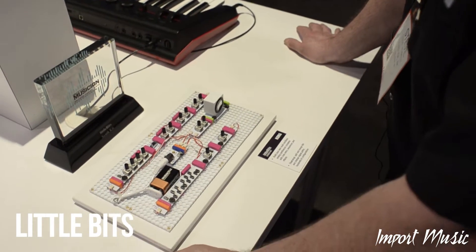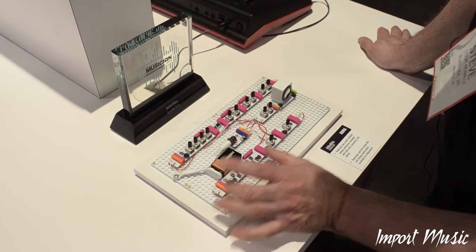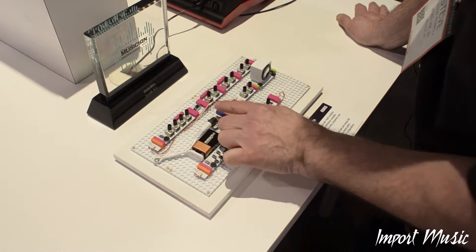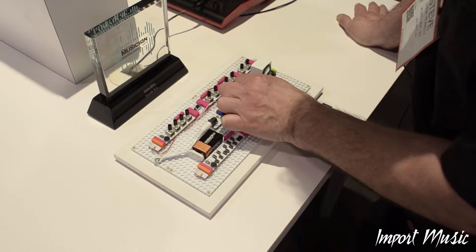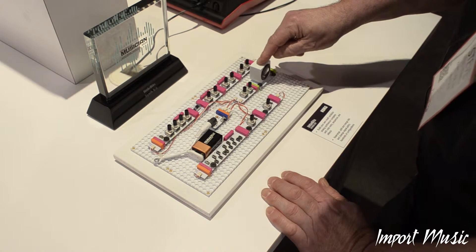Now I'd like to show you something teeny tiny. This is Korg Little Bits. If you look down here, this is actually a synthesizer. But look at each of these — these are all separate. This is the power, for example. This is the keyboard that you play. This is the oscillator. Here's the mixer over here. Here's the delay effect. This is the speaker.